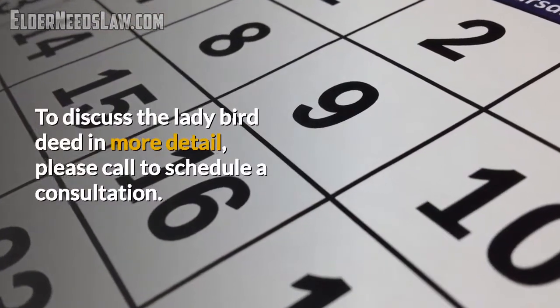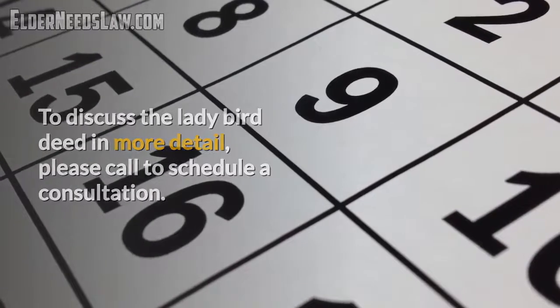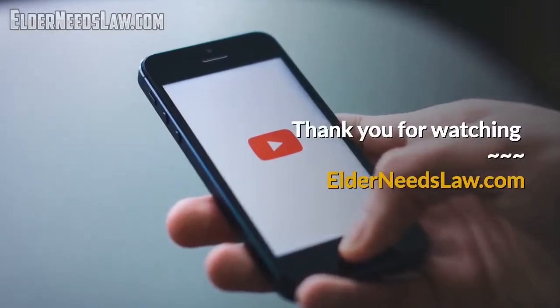To discuss the ladybird deed in more detail, please do not hesitate to call and schedule a consultation. Thank you for watching. Please visit elderneedslaw.com.